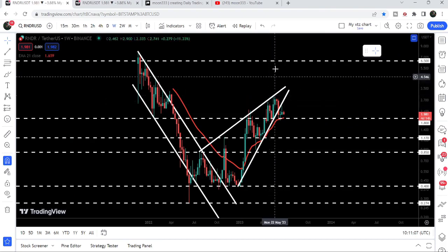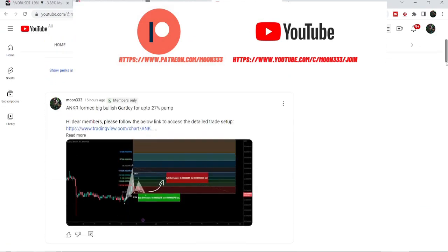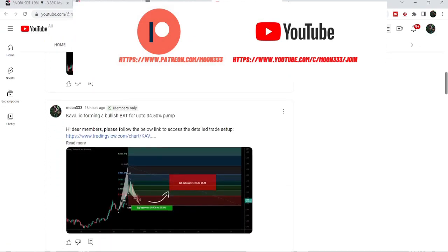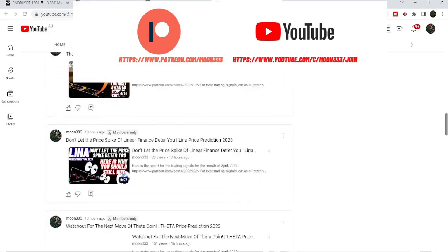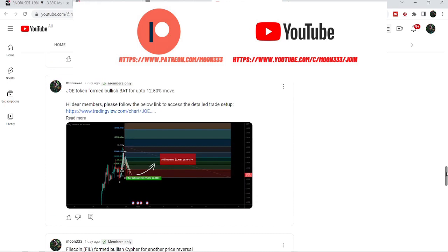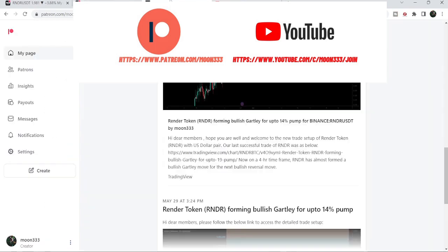If you are not subscribed to my channel, then do subscribe. For more trading signals you can join me as a YouTube member or as a Patreon member, where I'm sharing different trading signals for you. You can find the link to join in the video description. Let's start the analysis.